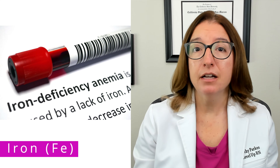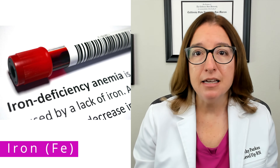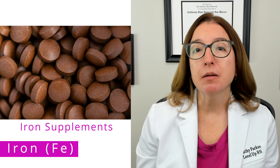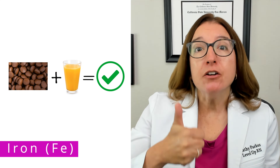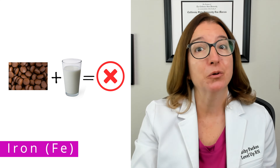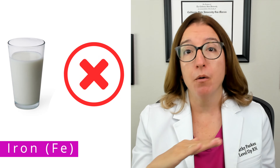A deficiency in iron can result in anemia, which has signs and symptoms such as fatigue, shortness of breath, pallor, cold hands and feet, as well as tachycardia. Treatment includes increased intake of iron-rich foods as well as iron supplementation. One super important thing to remember is that vitamin C increases absorption of iron, as opposed to dairy products which decrease absorption of iron.